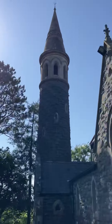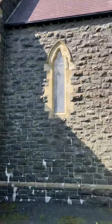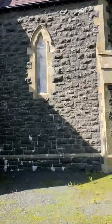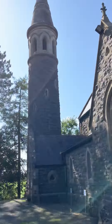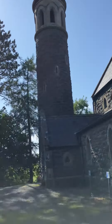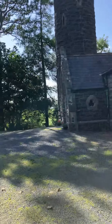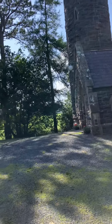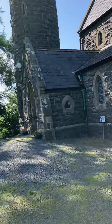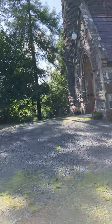So this is the church here — quite a magnificent building, isn't it? And the round tower there, it certainly is unique. Normally you'd get a square bell tower on a church like this, but this one is round, like the old Irish round towers.